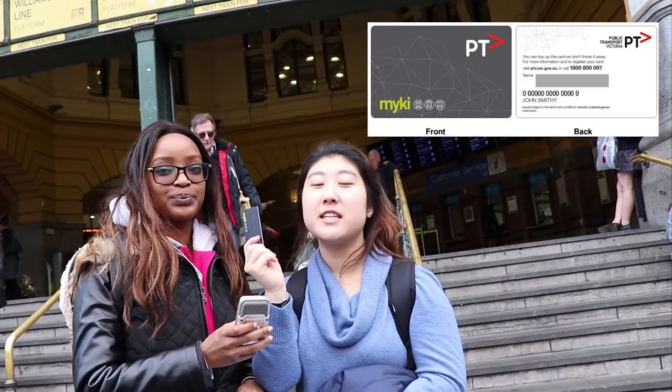The very first thing you will need to get is a Myki card, which looks like this. It's our travelling card we use in Victoria, just like the Opal card in Sydney.